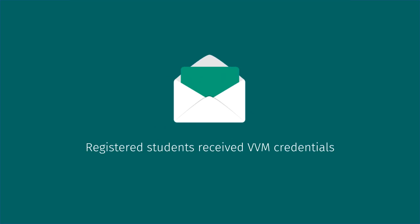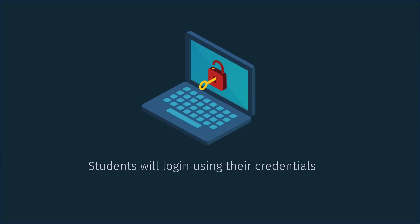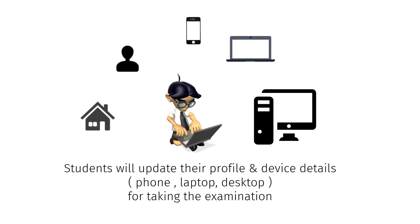Registered students receive their VVM usernames and passwords. Students will log in using their credentials and then update their profile and device details — such as phone, laptop, or desktop — for taking the examination.